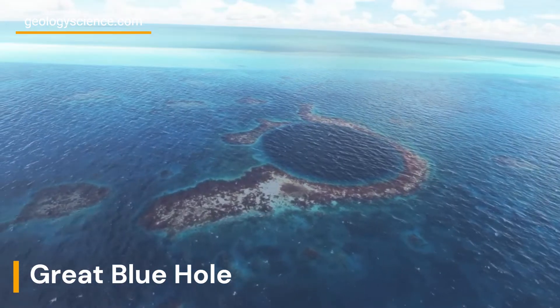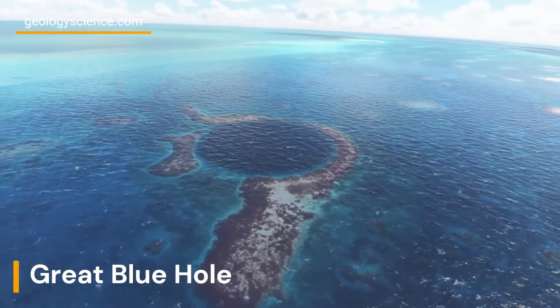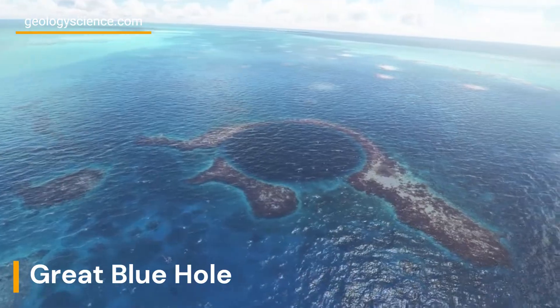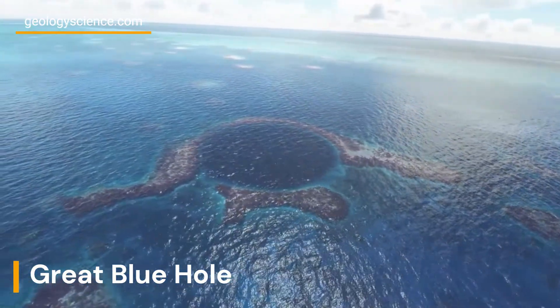The Great Blue Hole was formed more than 10,000 years ago during the last ice age. As sea levels rose, the limestone caves that were present on the ocean floor flooded, and the roofs of these caves collapsed, creating the deep sinkhole that we see today.